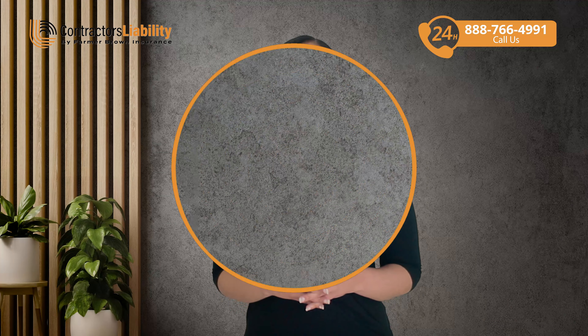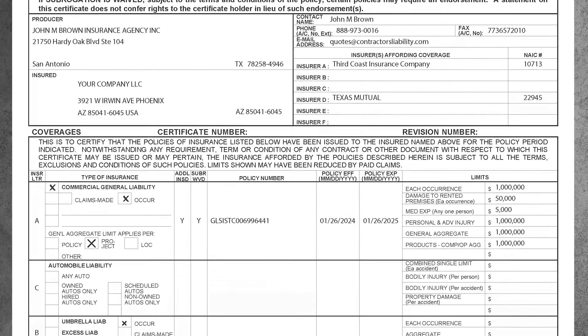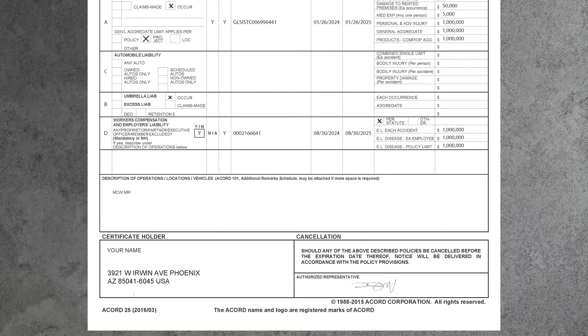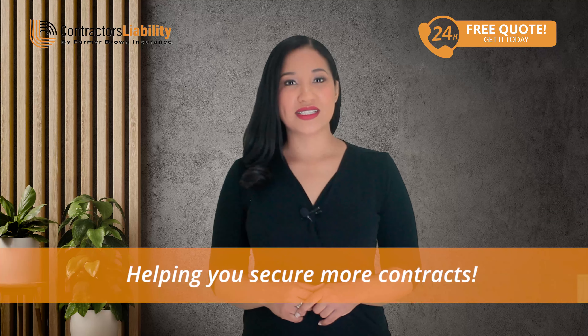Here is an example of an insurance certificate you'll need. In Arizona, general liability insurance is required to protect you and your clients from potential damages and injuries on site. Having this certificate gives you credibility and trustworthiness, helping you secure more contracts.